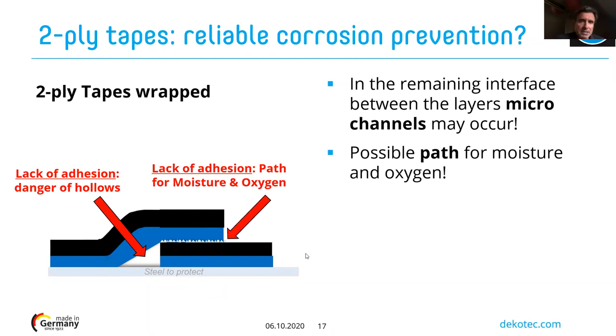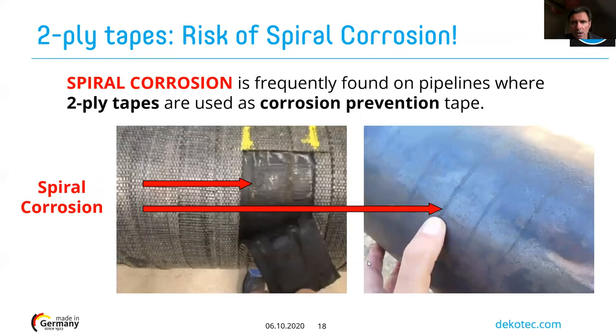Looking at examples of two-ply tape systems in the field after a few years in service: one pipeline coated with polyethylene two-ply tape shows spiral pitting corrosion around the pipe. Another tape system — a mesh-back coating — shows that the overlap area is exactly where spiral corrosion started to appear.